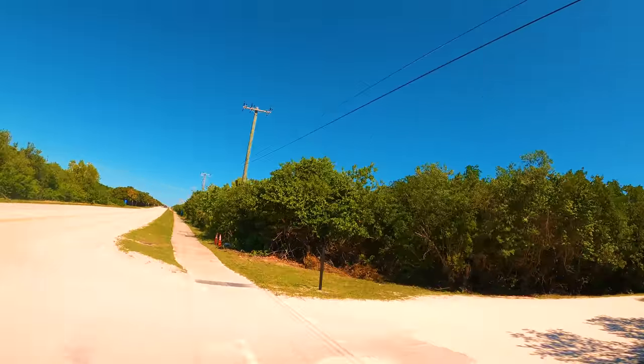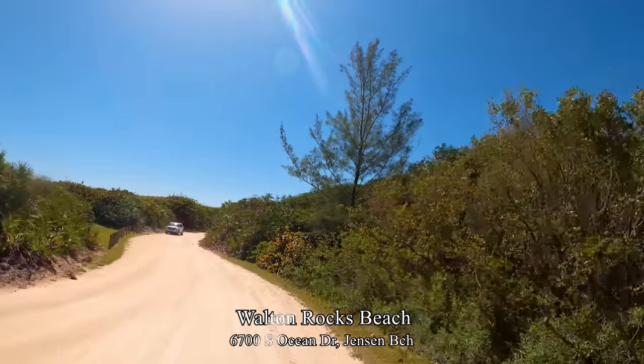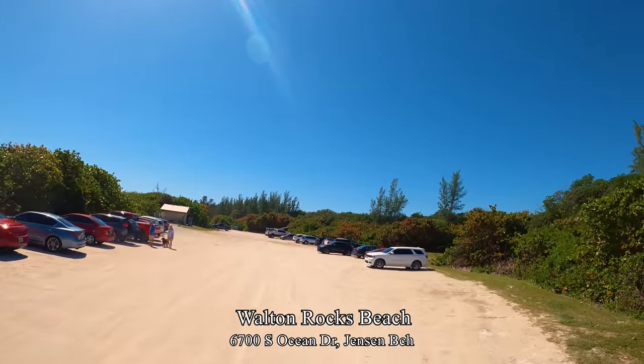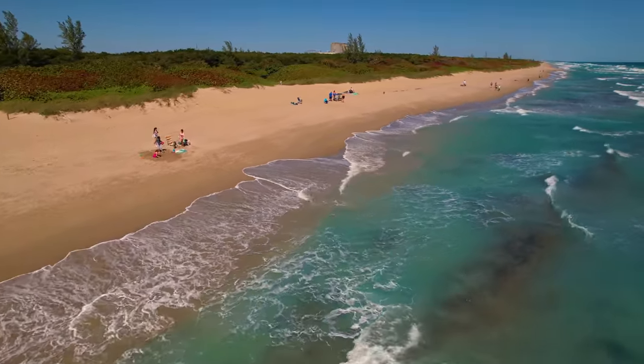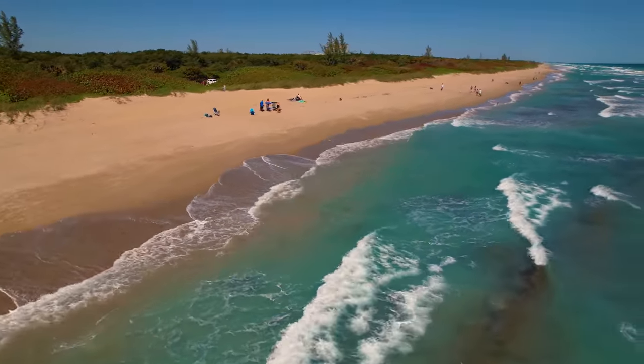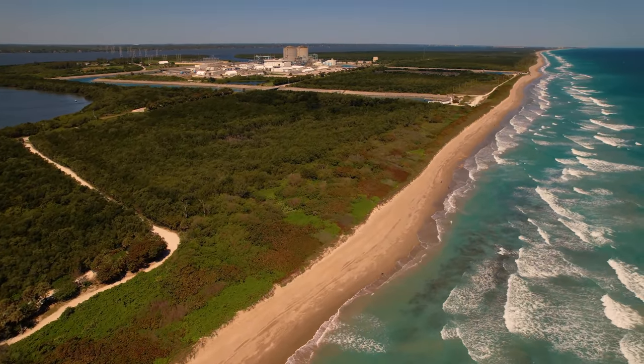Now seven miles north of the roundabout, we arrive at Walton Rocks Beach — an off-leash dog-friendly beach with plenty of parking, covered picnic tables, restrooms, and 24 acres for your dog to roam. The St. Lucie Nuclear Power Plant is visible in the distance to the left.